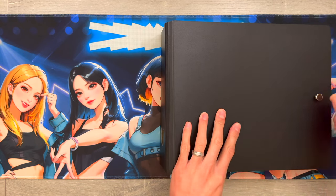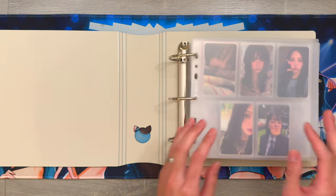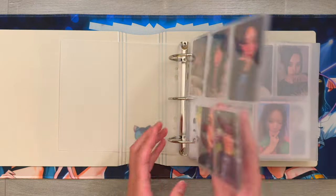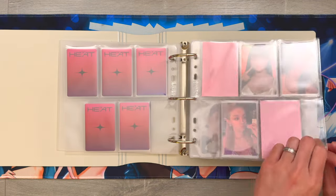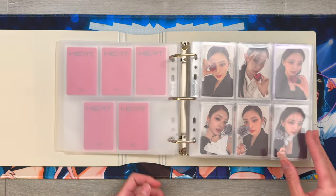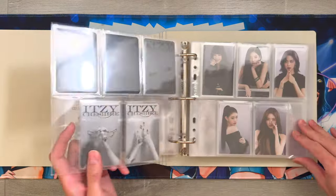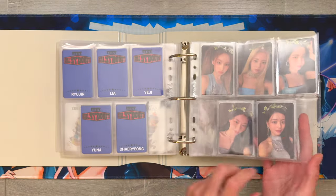Next binder we're going to flip through is my girl groups binder. This is an A5 extra wide binder from Meow Cafe - these hold all my miscellaneous girl groups put in order of debut. First we have a set from Red Velvet from their recent comeback Chill Kill, that's one of the bag versions. Then this next section I have G-Idle cards. And then this next section is for ITZY - most of these are just album pulls but I do have a few sets that I completed for OT5, especially for Kill My Doubt.